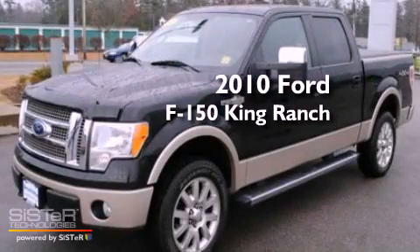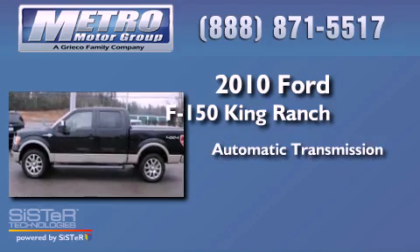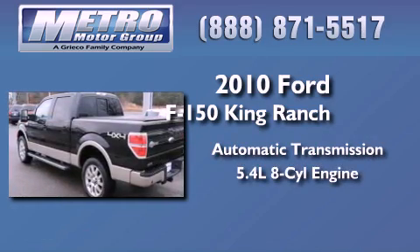This is a 2010 Ford F-150 King Ranch. This truck has an automatic transmission and a 5.4-liter V8.